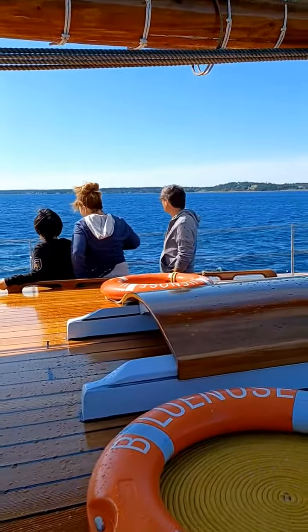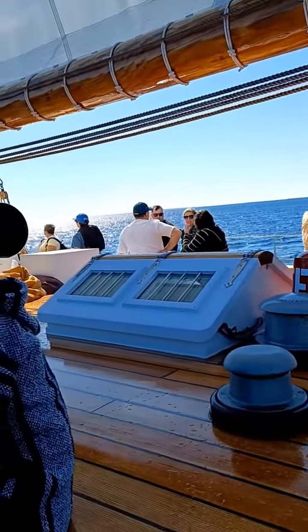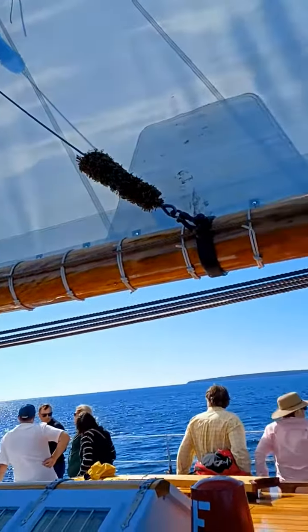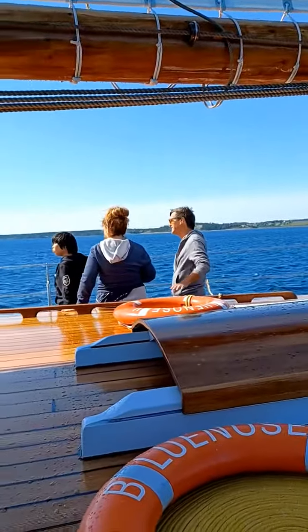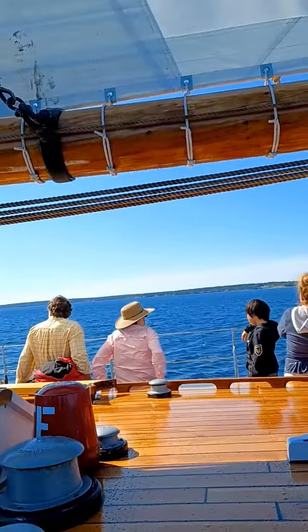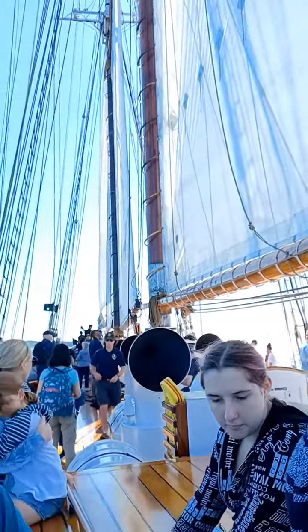We'll see how it goes when we're in the open water. I'm not sure if that little tilt was just because we're catching the wind for the first time, or if it's going to be normal throughout the whole trip. We'll see.